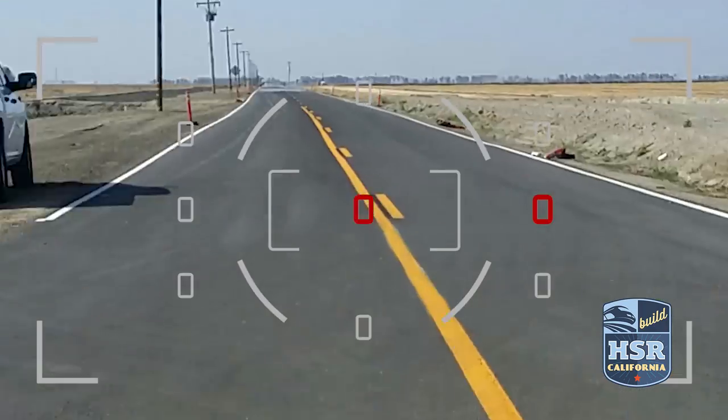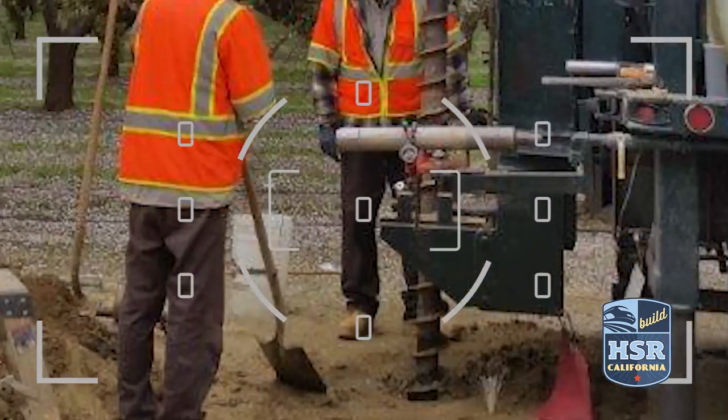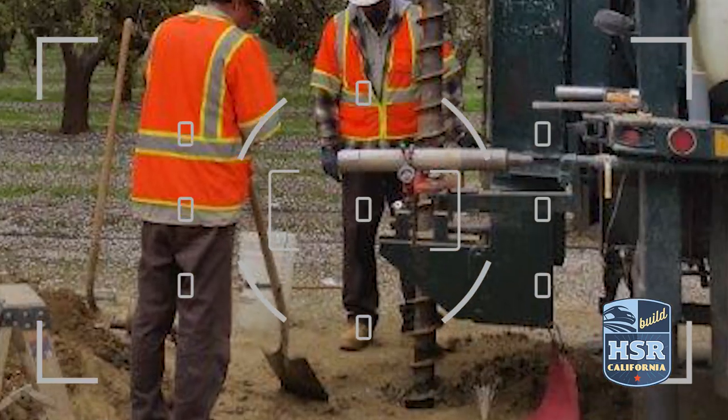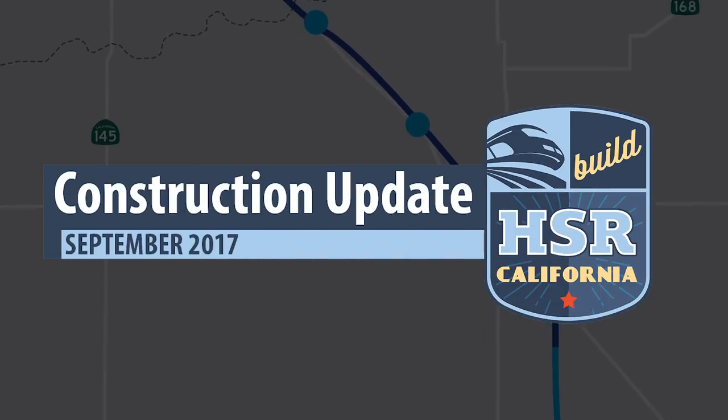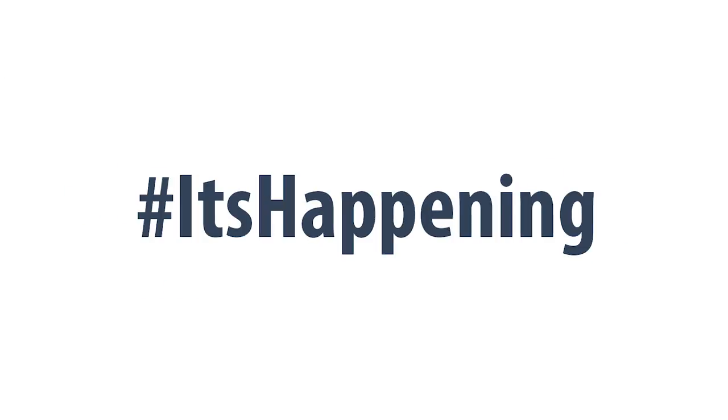Pre-construction activities are also underway in Construction Package 2-3, and Construction Package 4 is in the early stages of construction. In all, there are 119 miles of construction in the Central Valley. California High-Speed Rail — it's happening!